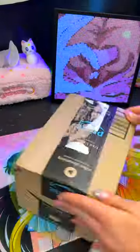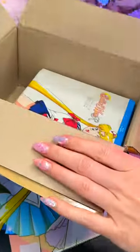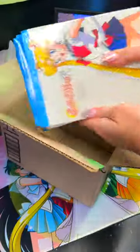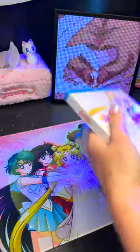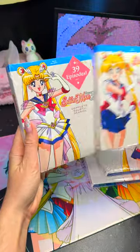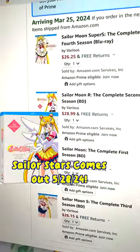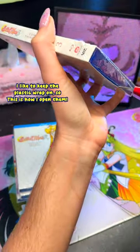I caved and ordered all of the Viz Media second Sailor Moon Blu-ray release. Originally, I was not going to do this because I did buy their first releases that started in 2014. However, after monitoring these release prices on Amazon, they all dropped below $30. I got most of these for around $26 a piece — I couldn't pass that deal up.